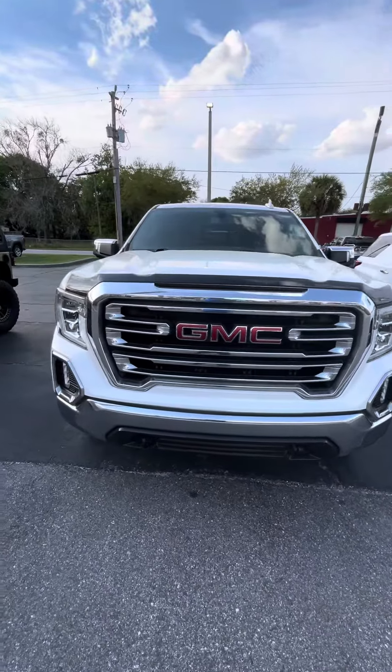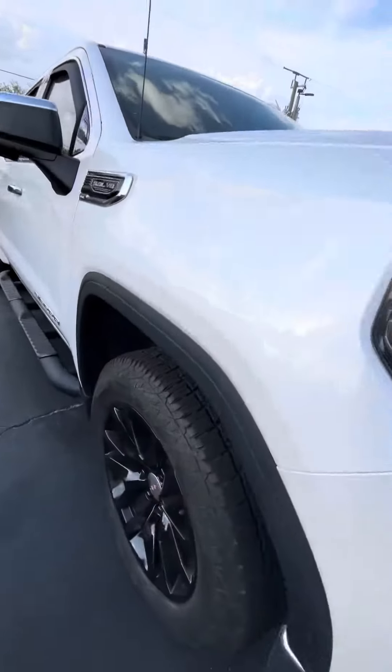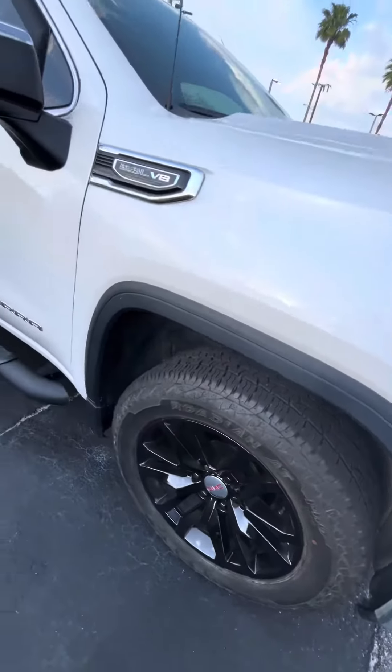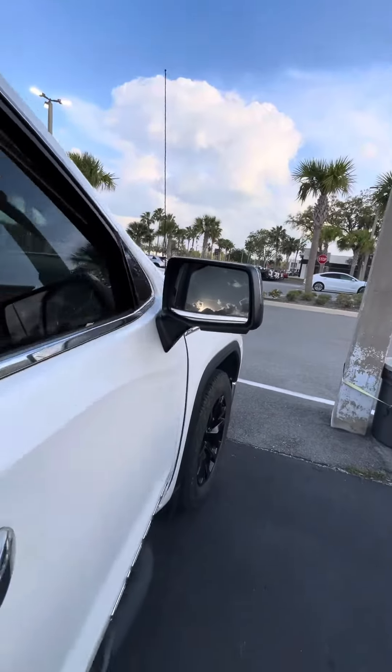Hello, this is Eric from Richie Autos. I have here the GMC Sierra 1500 that you're interested in. As you can see, the front end, headlights, and fog lights are still in great shape. Tires and wheels are still in great shape on them.